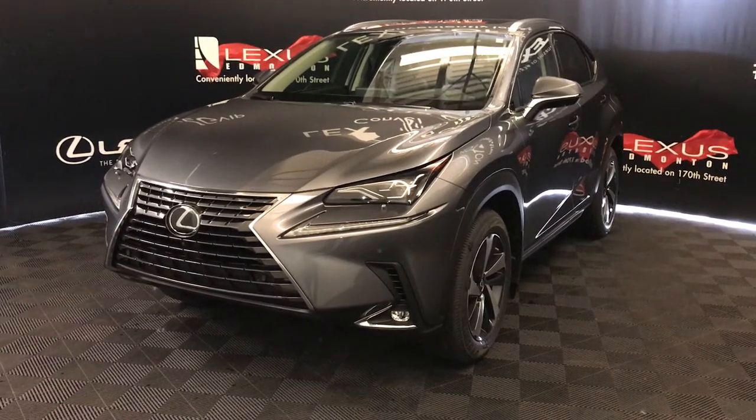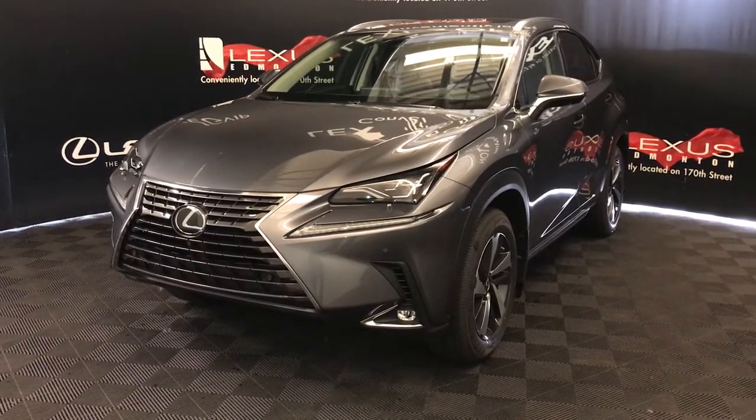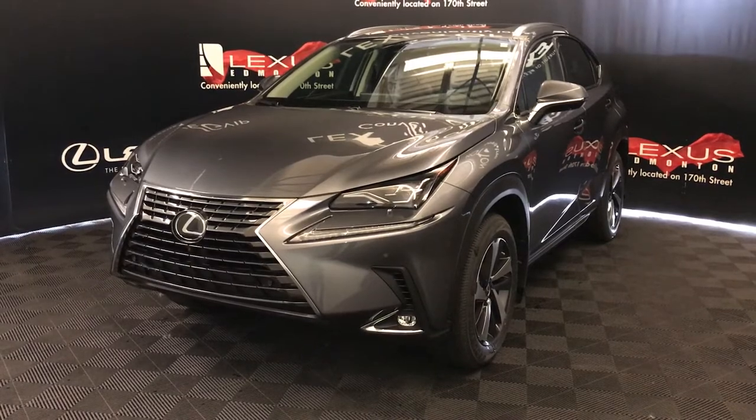We're looking at the 2020 Lexus NX 300. Six-speed automatic, two-liter turbo, four-cylinder. It's all-wheel drive and we're looking at the luxury package.